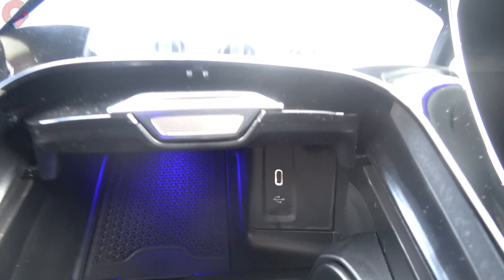Overall sound quality of this Burmester system is really good, as you'd expect, and it also features really nice-looking metal speaker grills.